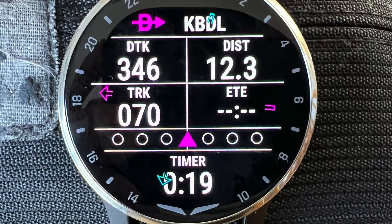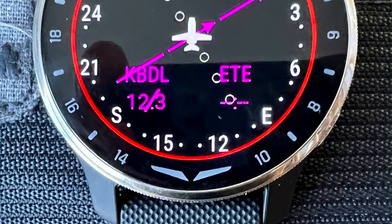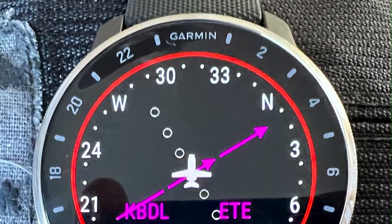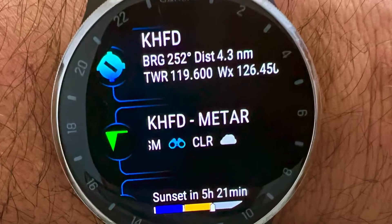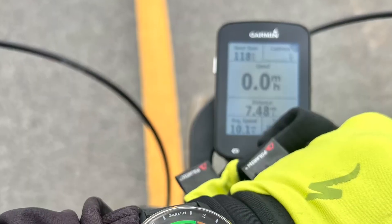So that includes a worldwide aviation database, direct-to capability, METAR and TAF, and runway information for your nearest airport or destination airport. It's also packed with all of the fitness and health and workout features that a lot of the Garmin watches come with.